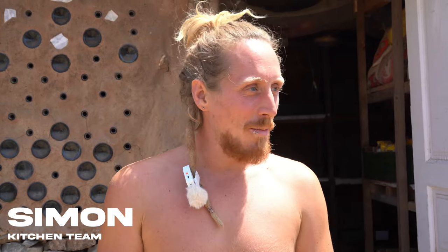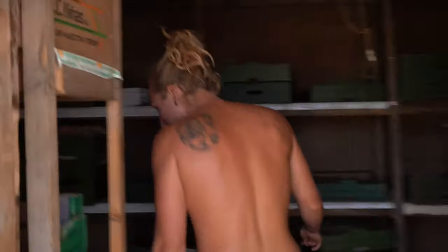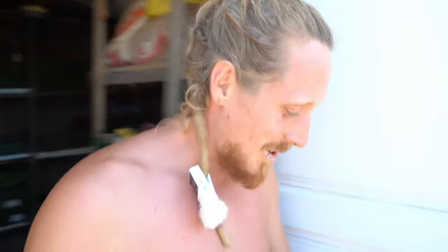Hey guys, I'm Simon, I'm part of the kitchen team. Today I'm going to show you the life of the cucumber — from the process of getting it from the car to finally processing it and making yummy food. We've got the lovely cucumbers and we're going to make a cucumber salad. Follow me to the kitchen.